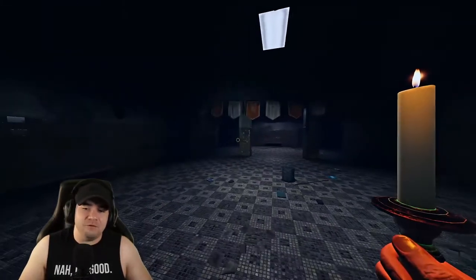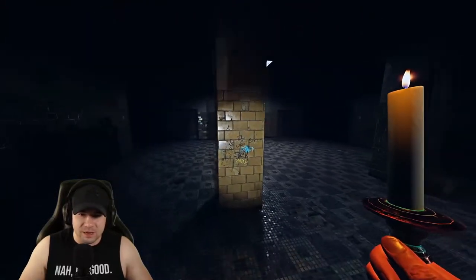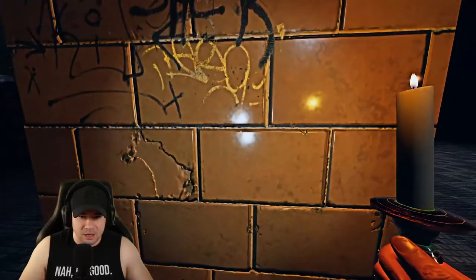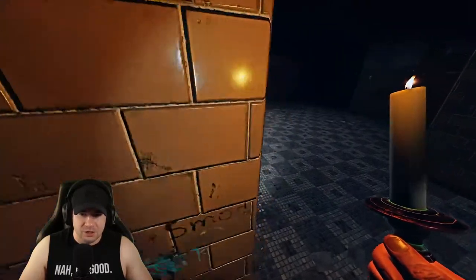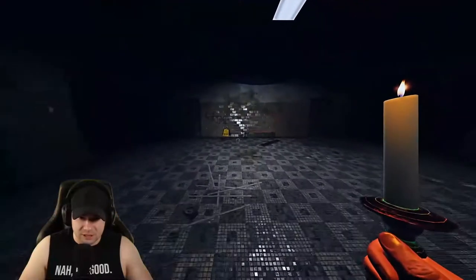In the lobby, if you get stuck and the ghost is coming down the stairs and you don't think you can make it to a safe spot, you can get away with blocking line of sight around these pillars. It's pretty risky, but before ghosts were faster, I actually looped a ghost around these pillars for two straight minutes — craziest thing ever.